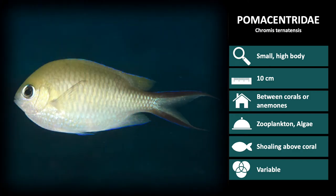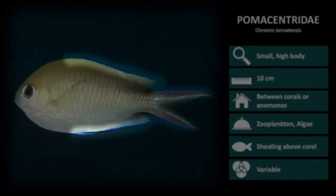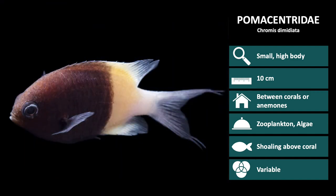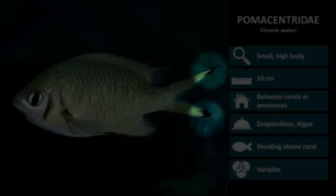Next is Chromis ternatensis. These have a tail outlined in black, and all fins are very thinly outlined in blue. Generally, the plain tan color and dark tail are the leading characteristics. Next is Chromis dimidiata. Dimi in Latin means half, referring to the coloration being half black and half white. Next is Chromis weberi. This species is olive and silver colored, having a black stripe before the gill cover and a black-tipped tail.